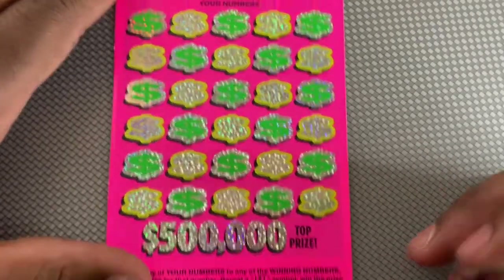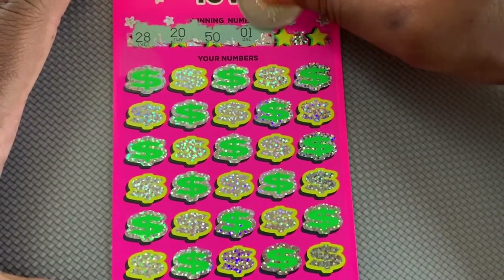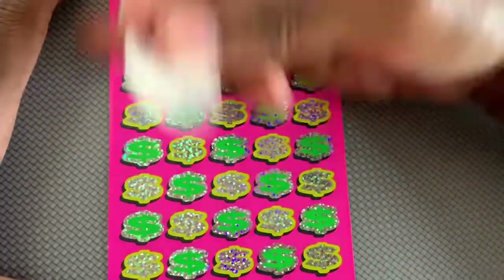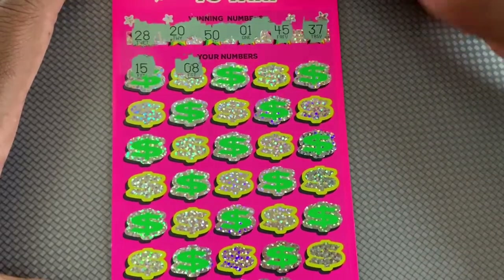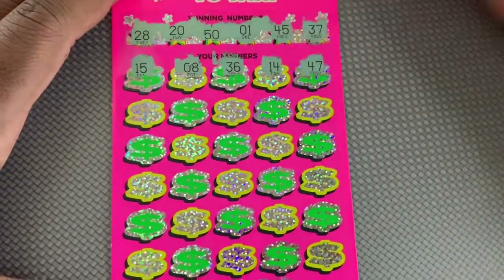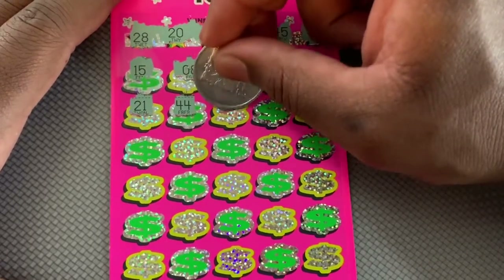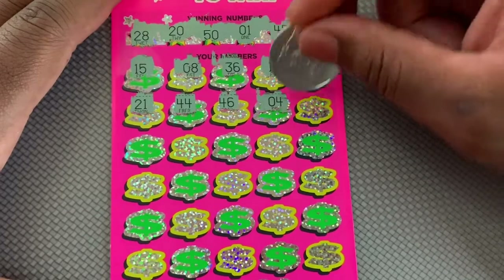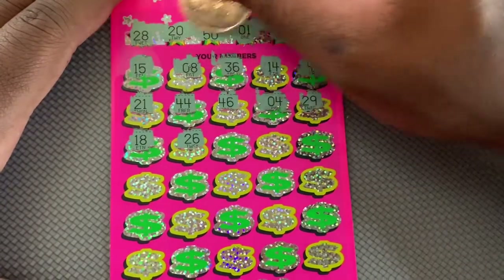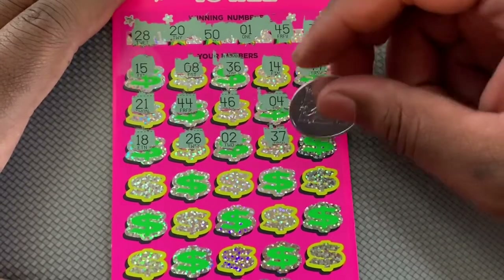Starting ticket number 11. I got 28, 20, 145, and 37, 15. Don't have any teens. We got 37, 26, 28, 37 — and we got a winner! We got matching 37, so I'm taking them.